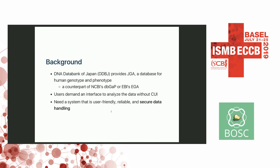We have the DNA Data Bank of Japan, DDBJ in Japan, which provides GGA, a database of human genotype and phenotype, which is a counterpart of NCBI's dbGaP and EBI's EGA. They accept submissions of huge files containing human genomic data. Users demand an interface on top of the database to analyze the data without a CUI, because most users are medical staff interested in extracting information from the data. So we needed a system that is user-friendly, very reliable, and most importantly, supports secure data handling.